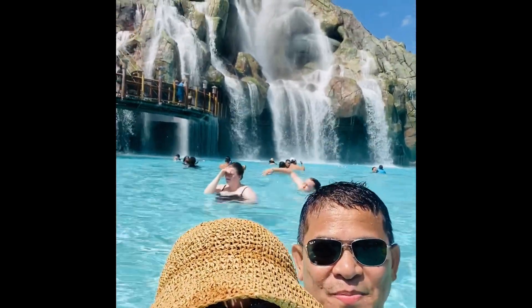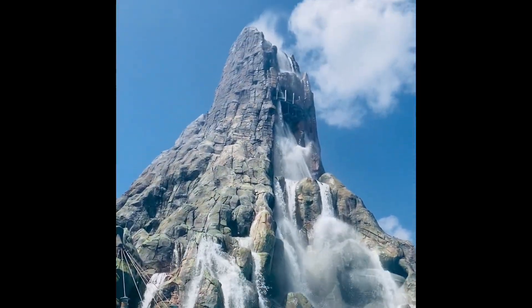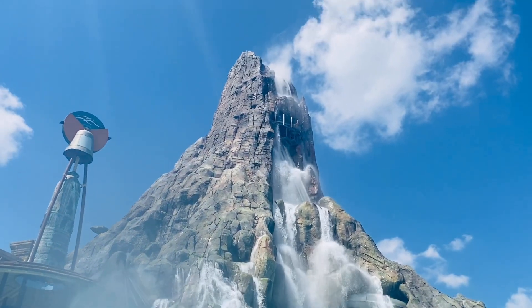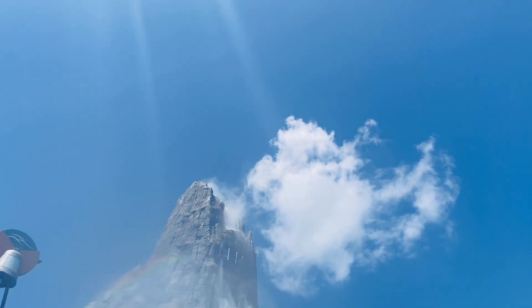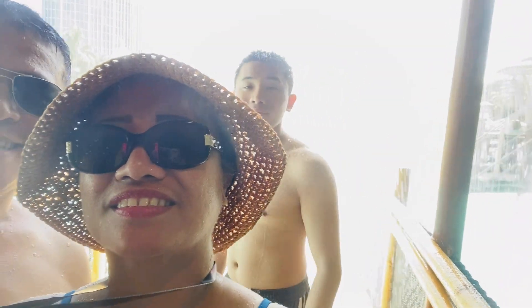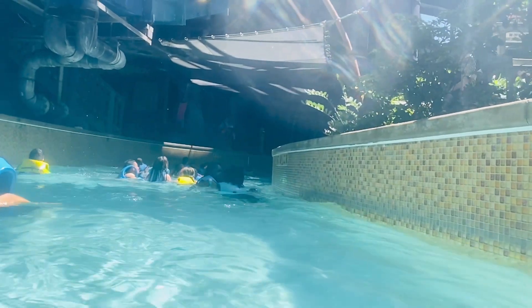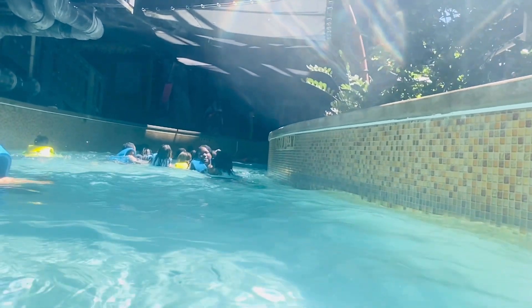The story behind this water theme park, with a huge volcano at its center, begins with the native islanders who discovered Volcano Bay — the Waturi. As the legend goes, the Waturi traveled the ocean searching for the Kunuku, a mythical fish that guided them to Volcano Bay. Upon finding this island paradise, the Waturi made it their home, adding all kinds of slides and experiences.